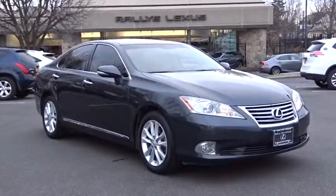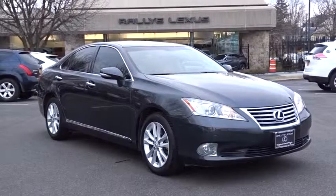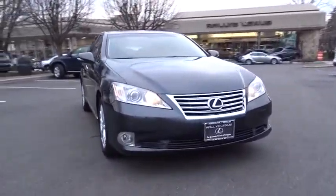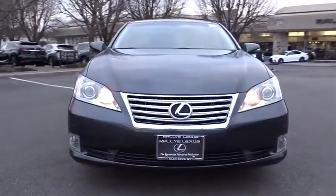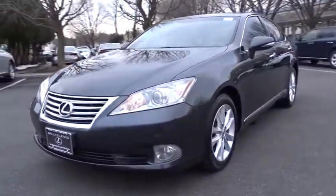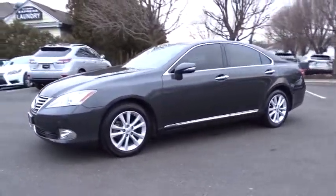The 2010 Lexus ES 350. The Lexus ES 350 is a sophisticated combination of distinctive styling, luxury, and smooth performance. A 3.5 liter V6 engine propels the ES from 0 to 60 miles per hour in 6.8 seconds.